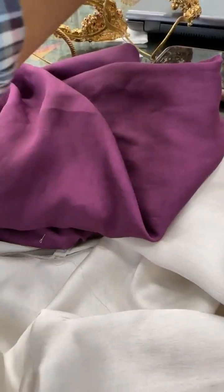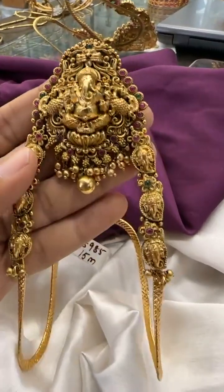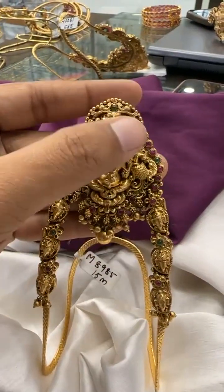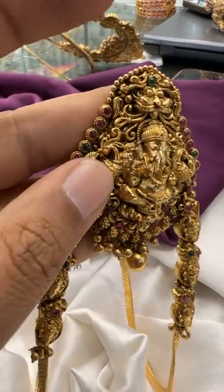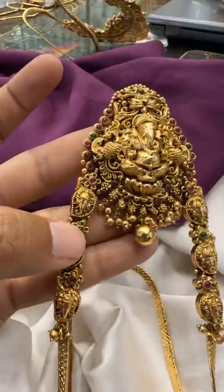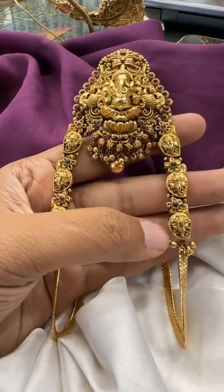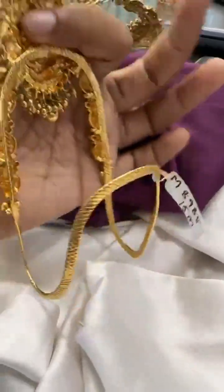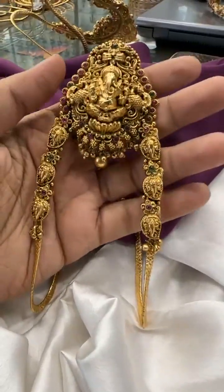Then we have a Ganapati design — very pretty and very trendy. This goes with all your traditional wear. At the top there is a temple jewelry design, and on both sides we have peacocks. The Ganapati design is very beautiful and intricately made. You can see the deep nakshi work, which gives a very good antique look. At the bottom we are giving three Ganapati faces, and this also comes with golden drops. The price for this deep nakshi collection is 1500 rupees.